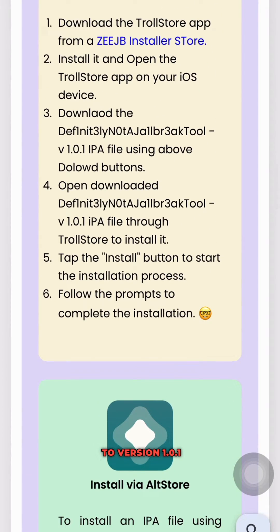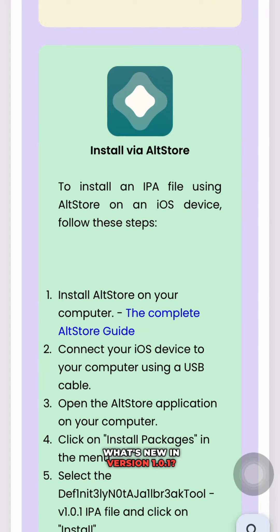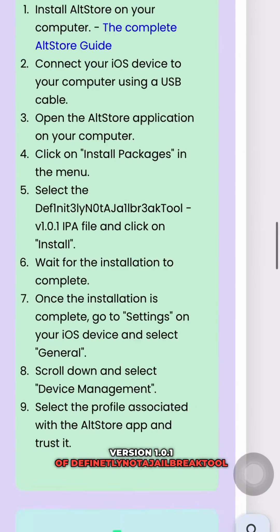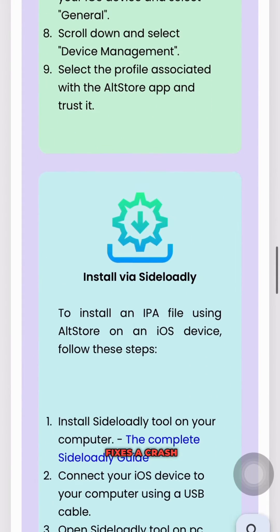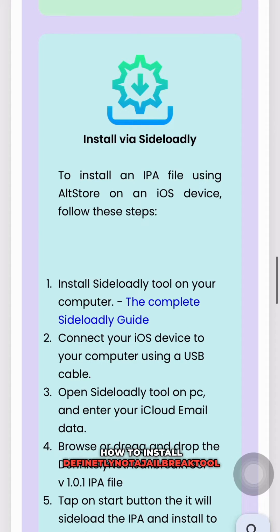What's new in version 1.0.1? Version 1.0.1 of Definitely Not A Jailbreak Tool fixes a crash in the jailbreak process and a problem with the setuid call.